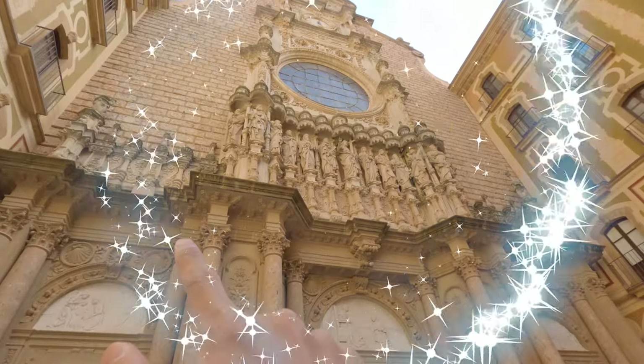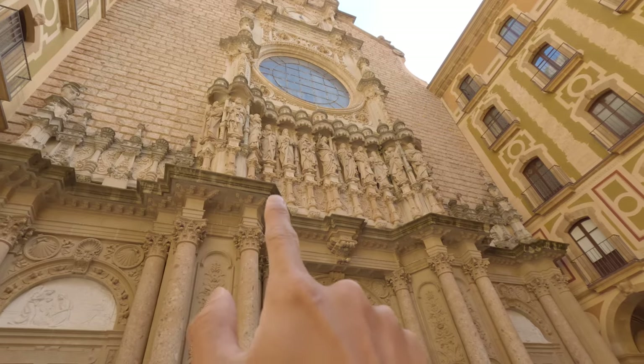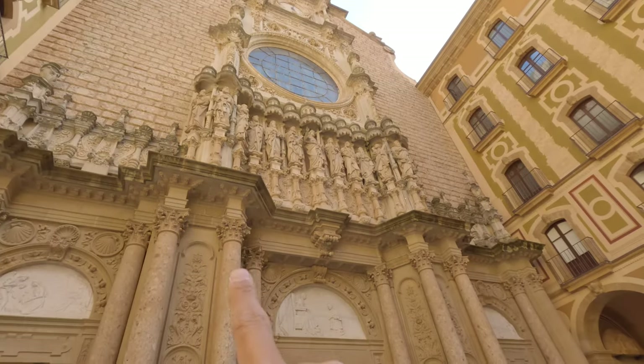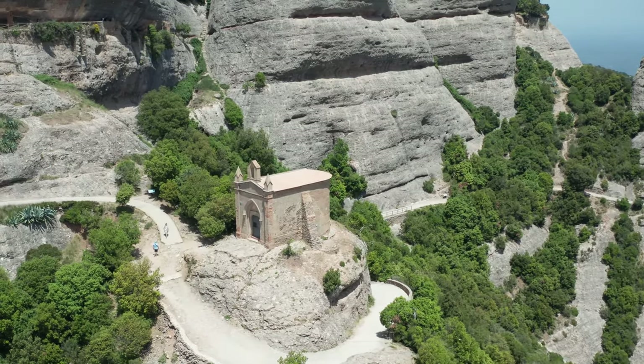This is so cool — there are so many sculptures of saints at the top. I counted a total of 13 figures. Look how much work went into making the entrance of the basilica — so extravagant. Now I'm going to walk to Sant Joan, which is the second destination I'm adding at Montserrat.